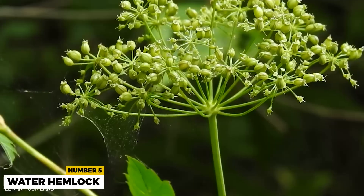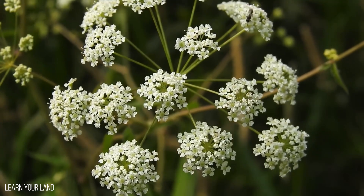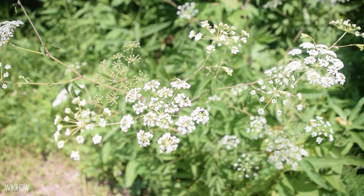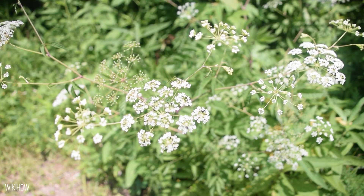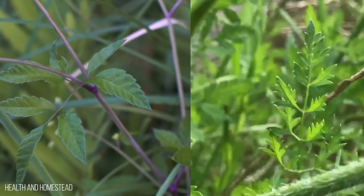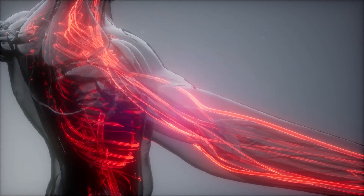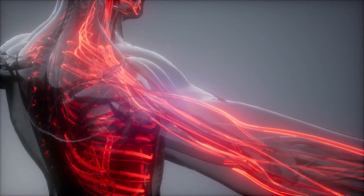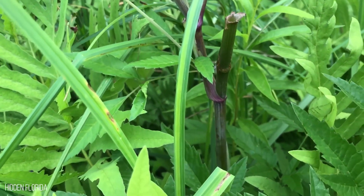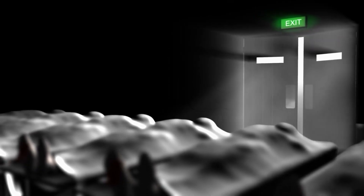5. Water Hemlock. This plant is related to poison hemlock, the plant that famously killed Socrates. Water hemlock has been proven to be the most violently toxic plant in North America and one of the deadliest plants in the world. It is sometimes confused with celery or edible parsnips, but it is infused with deadly cicutoxin, mostly in its roots. It swiftly generates fatal symptoms in anyone unlucky enough to eat it. Painful convulsions, nausea, abdominal cramps, and death are common symptoms.